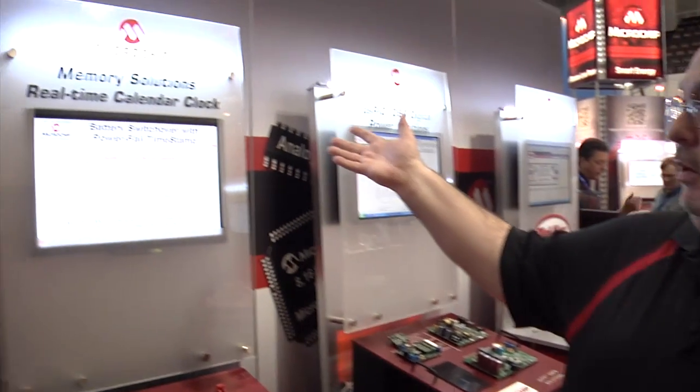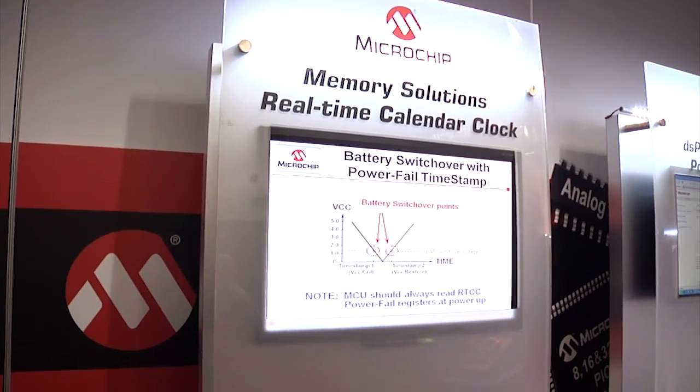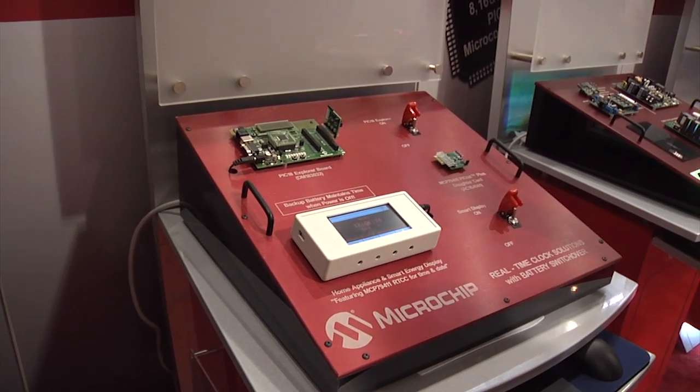Hi, my name is Dave Martin. I'm here at ESC Boston in 2011. What we have here is the memory solutions and real-time clock and calendar demonstrations. Microchip has a unique set of real-time clock and calendar chips that allows you to keep track of several things.